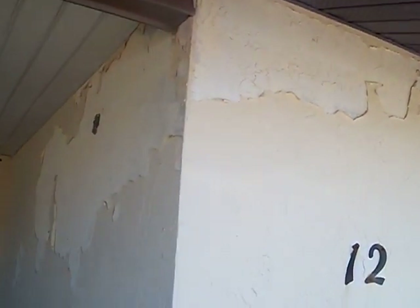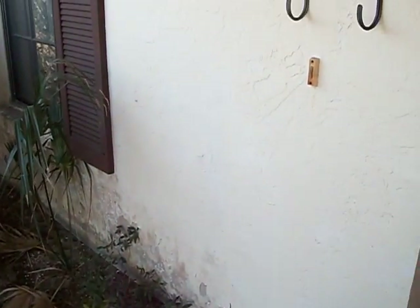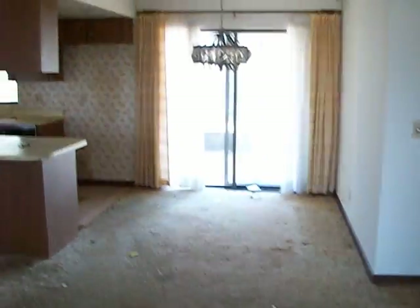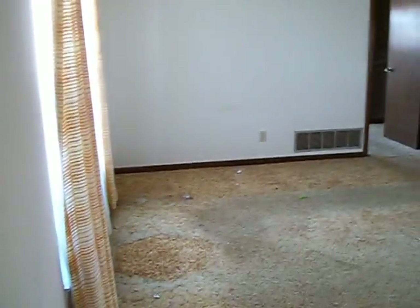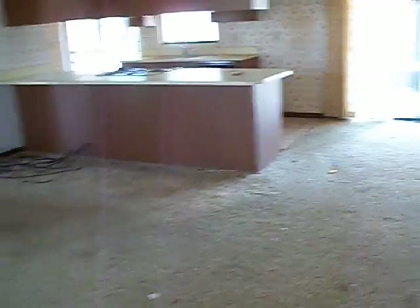I've got some paint peeling here on the walls. It needs to be painted on the outside for sure. The carpet needs to go. It's an open plan kitchen and living area here. The walls here in the living area look pretty good.